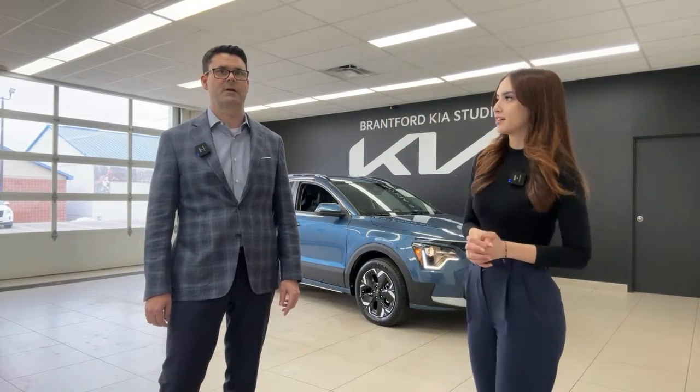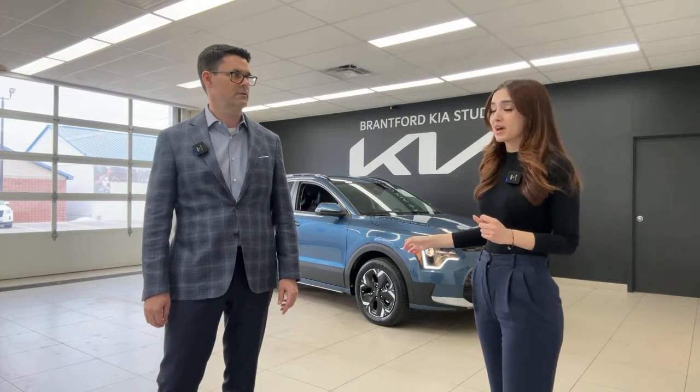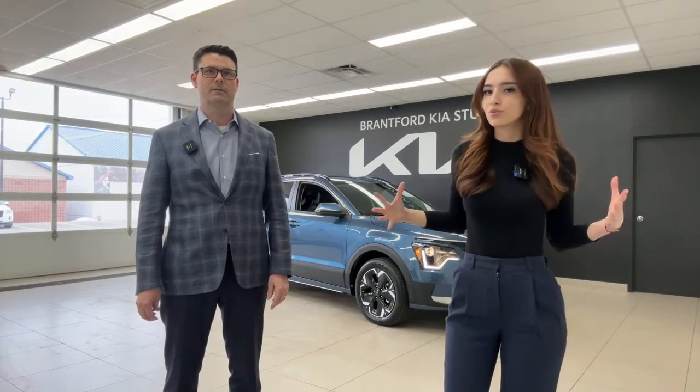A Harman Kardon premium stereo system is available on the Limited trim. Regarding cabin space: the EV6 is larger than the Niro EV, but the Niro EV's cargo space is about 50% larger than the Tesla Model 3, which is impressive for its segment.